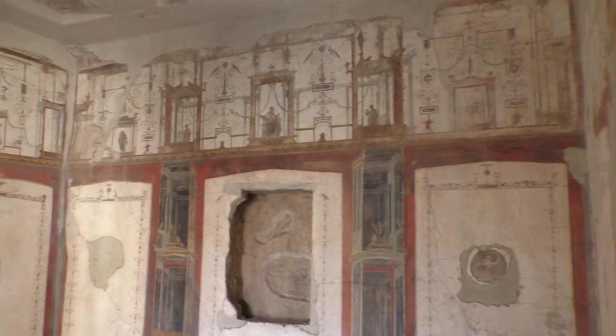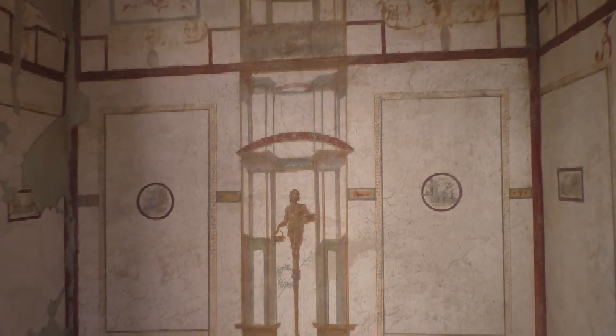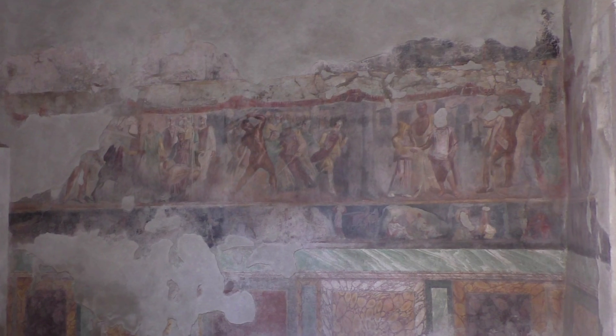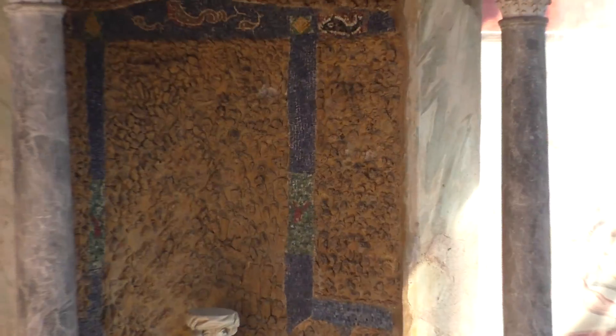Next door is the House of Octavius Quartio. The dining room is decorated in white and red. There were scenes from the Iliad in another room, along with frescoes of Narcissus and Pyramus committing suicide.